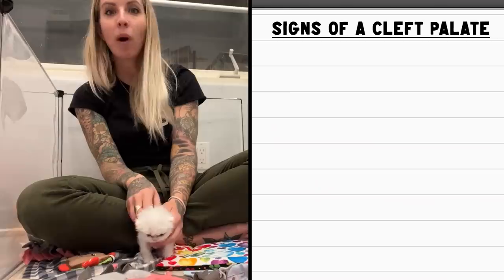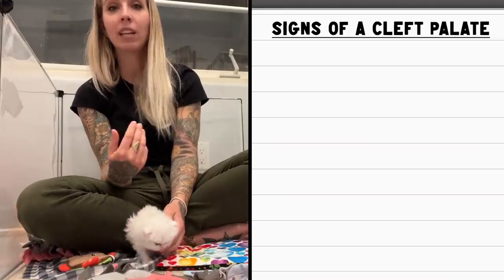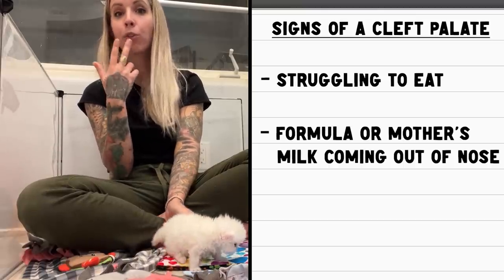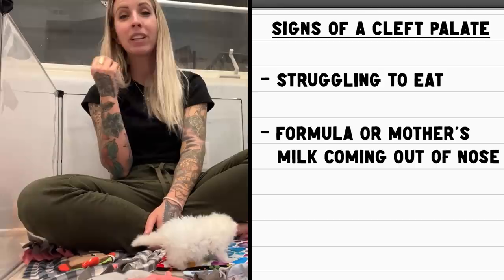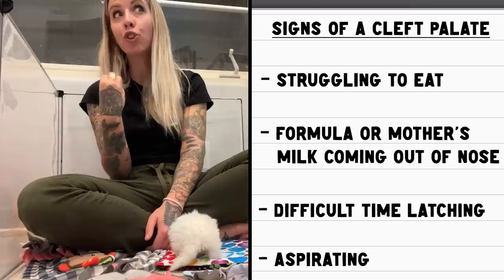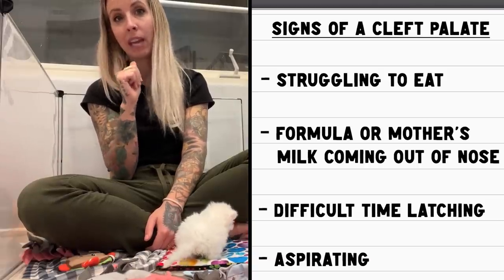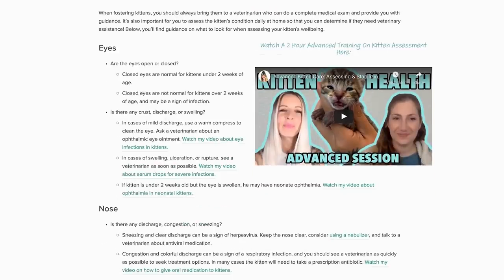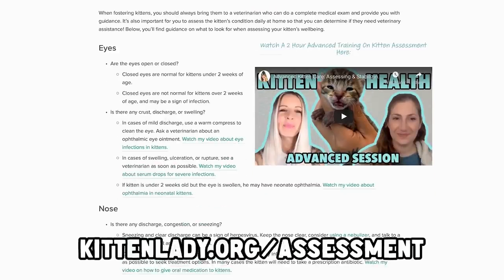How do you know if a kitten has a cleft palate? Some signs would be if the kitten is struggling to eat, if they have formula or their mother's milk coming out of their nose when eating, if they're having a difficult time latching, or if they're aspirating. I really do recommend doing a full body assessment of any new kitten. You can read my article and watch a webinar on how to assess a kitten from nose to tail at kittenlady.org/assessment.